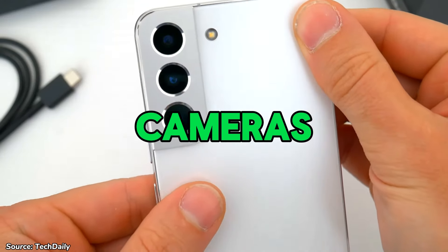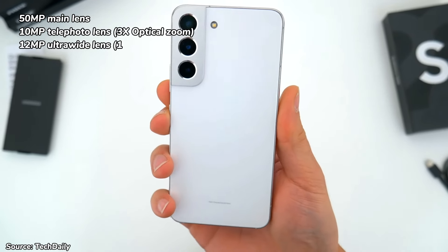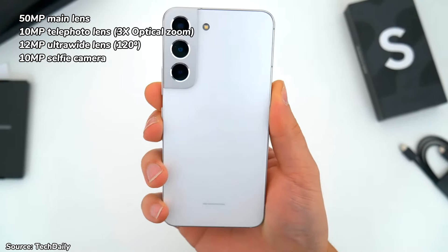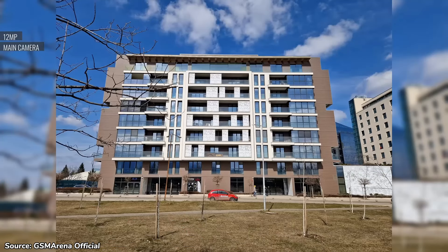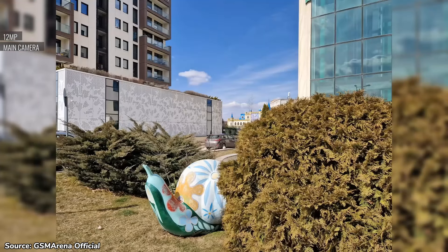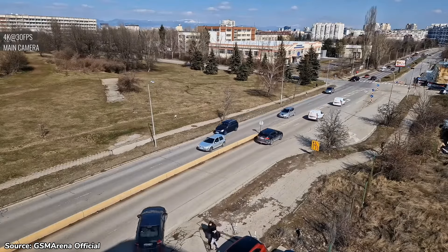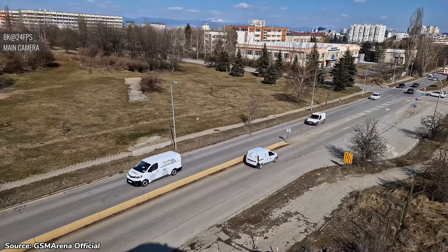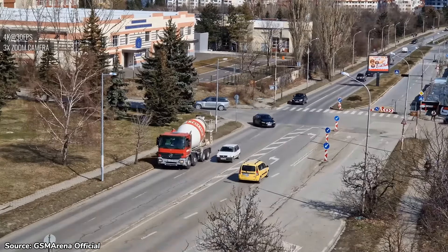The camera capabilities of the phone stand out as another reason to consider it. Equipped with a triple camera system including a 50MP main lens, a 12MP ultrawide lens with a 120-degree field of view, and a 10MP telephoto lens offering 3x optical zoom, the device covers a broad range of photographic scenarios. The 10MP selfie camera ensures stunning self-portraits. The cameras capture sharp photos with great detail and true-to-life colors in daylight, low light, or zoom situations. The rear camera supports 8K video at 24fps, while 4K recording is available at 30fps and 60fps, making it an excellent choice for content creators.